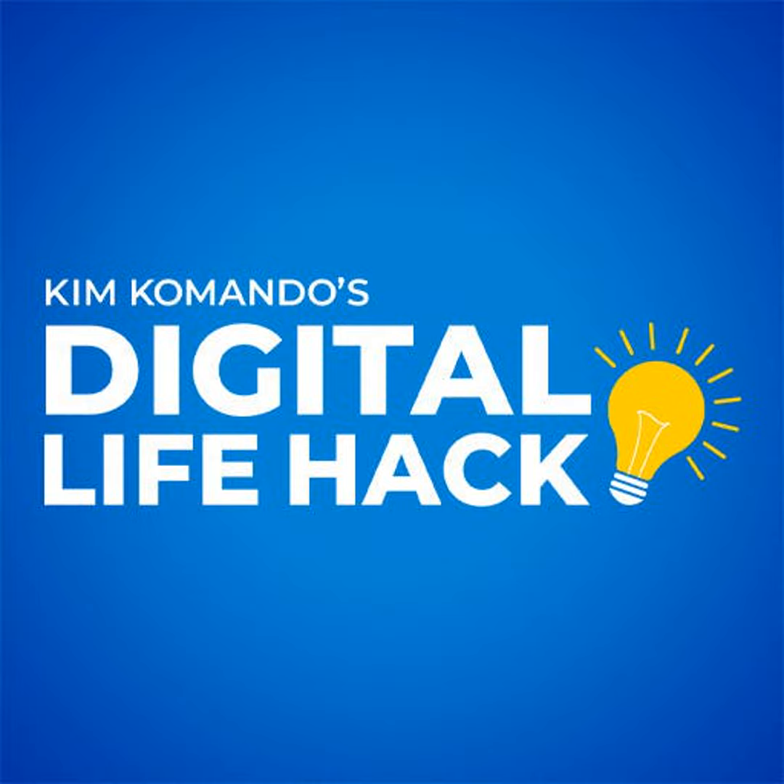Your body has a natural circadian rhythm. When a light suddenly switches on, it's a trigger that it's time to wake up. Your device's blue light is extra disruptive — it mimics the light of the sun, even when it's 1 a.m. Yeah, that's the problem.